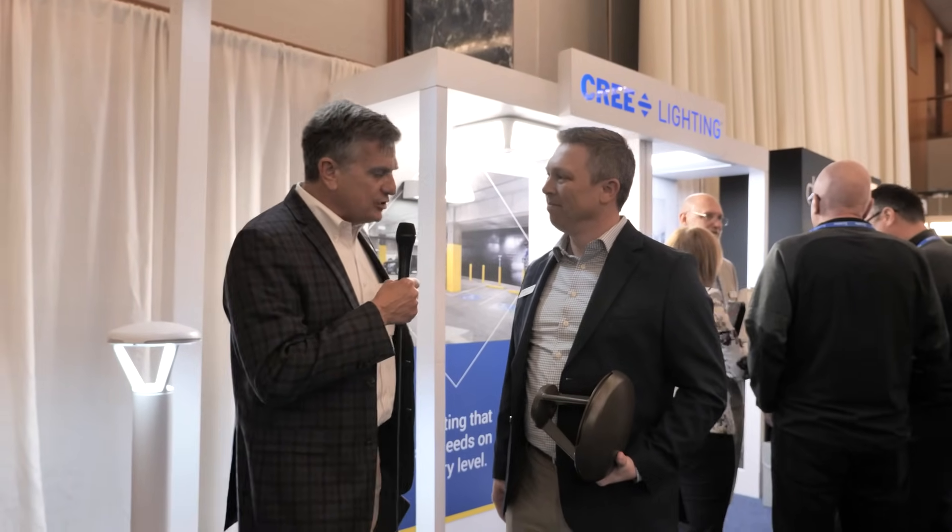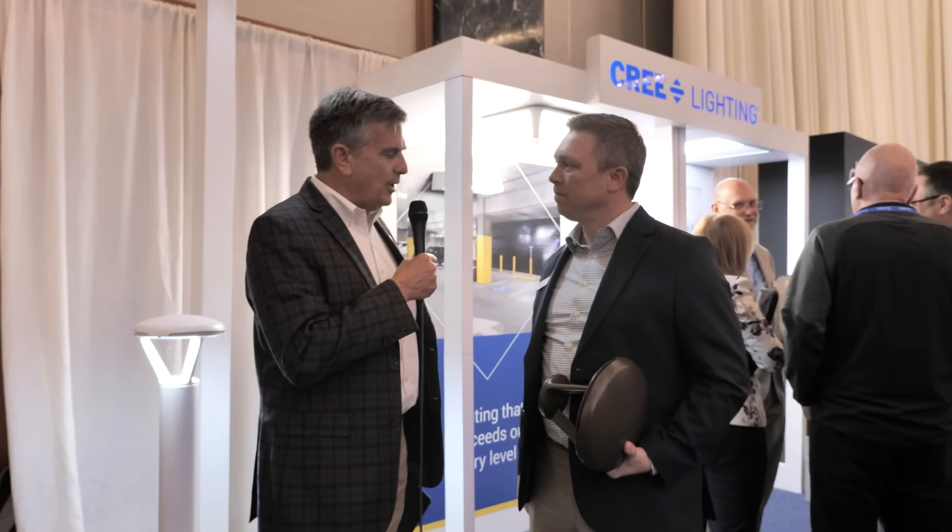Hi, I'm Randy Reed, editor of The Editor Report, and we are here at Ledgication 2024, and this is Light Pitch. I'm joined by Tom Hines, the VP of Strategy for Cree. So Tom, tell our audience a little bit about what you're displaying.